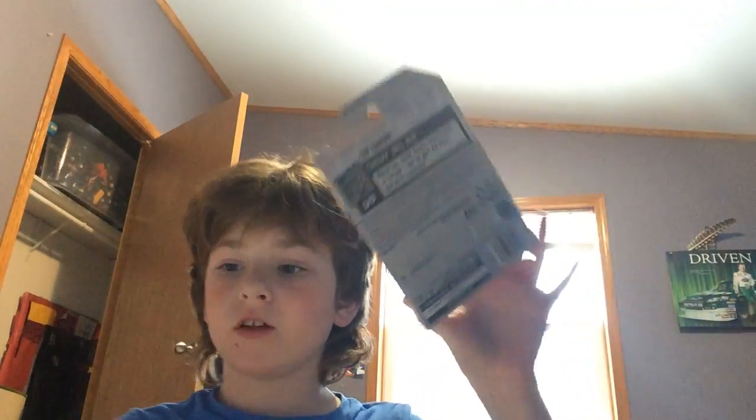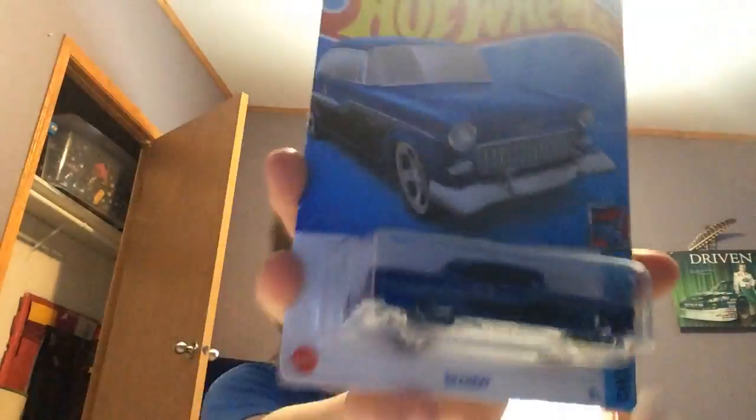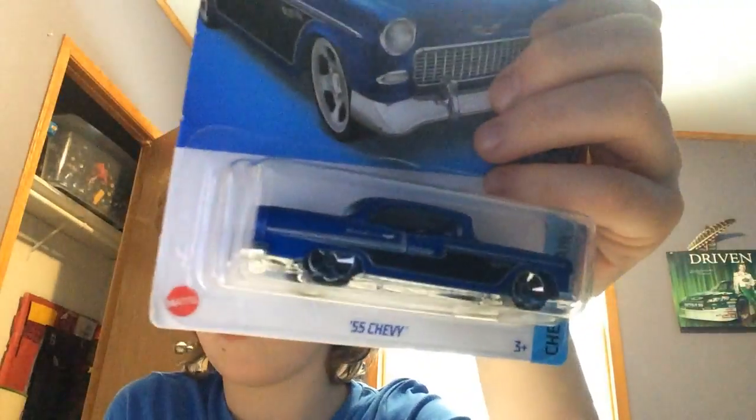What's up guys, back to another video. I've got two special cars today and three normal ones. This first one is actually a treasure hunt — but not quite, because treasure hunts have rubber wheels instead of plastic ones. If this one had rubber wheels, that would make it a treasure hunt, but I actually have two special ones.